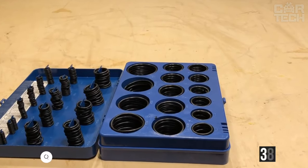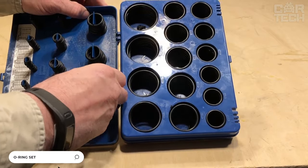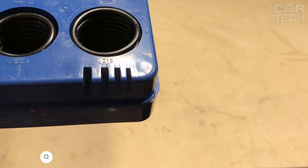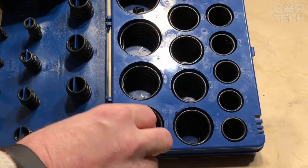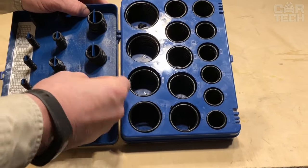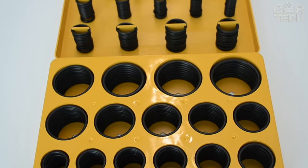A set of 386 O-rings will please every car owner. All components of the set have a round cross section and are most often used in hydraulic and pneumatic equipment, for sealing fixed and movable connections. They are made of material resistant to motor and transformer oils, hydraulic fluids, alcohols, water-oil emulsions, etc.